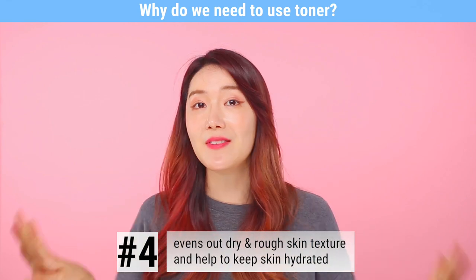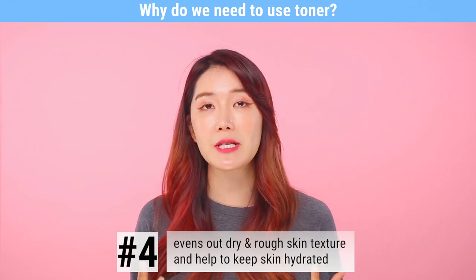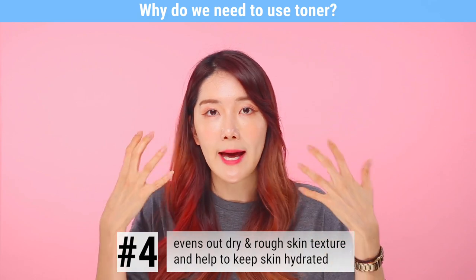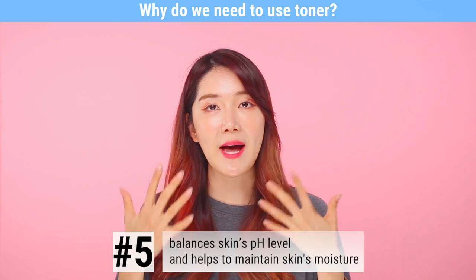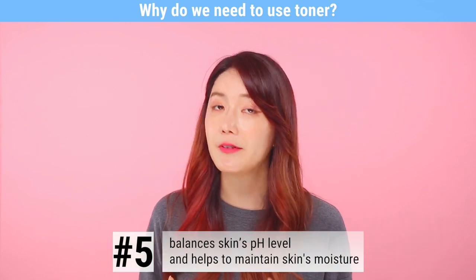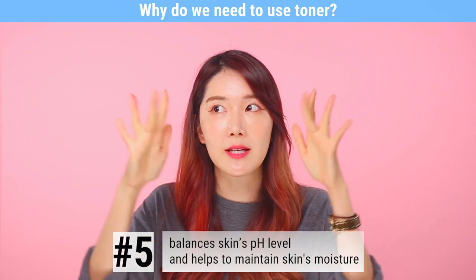Number four, it evens out rough and dry skin texture and helps keep your skin really moisturized and hydrated. And number five, it helps to balance out your skin's pH level and hold in that moisture, making sure that it doesn't escape.